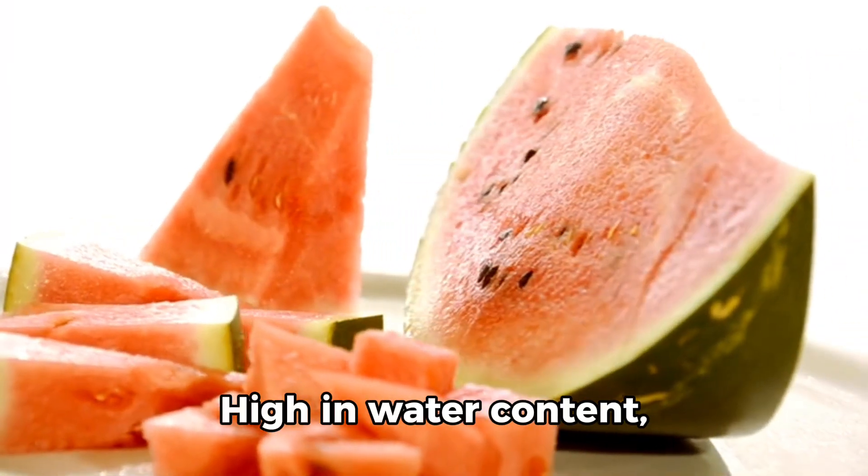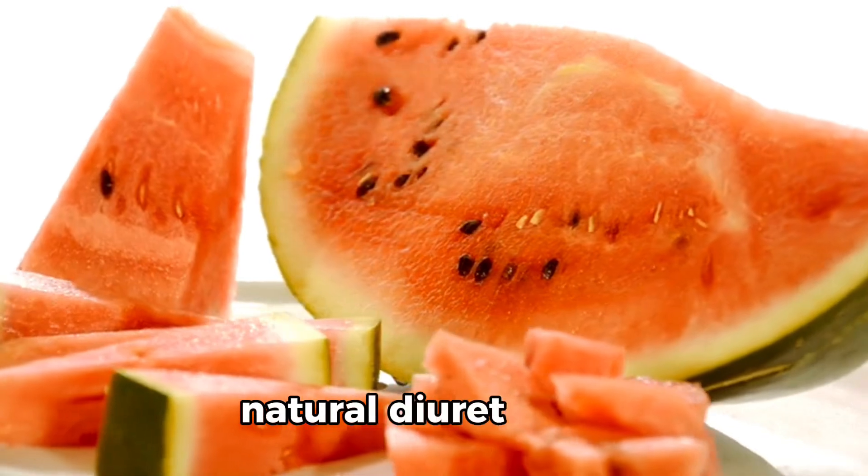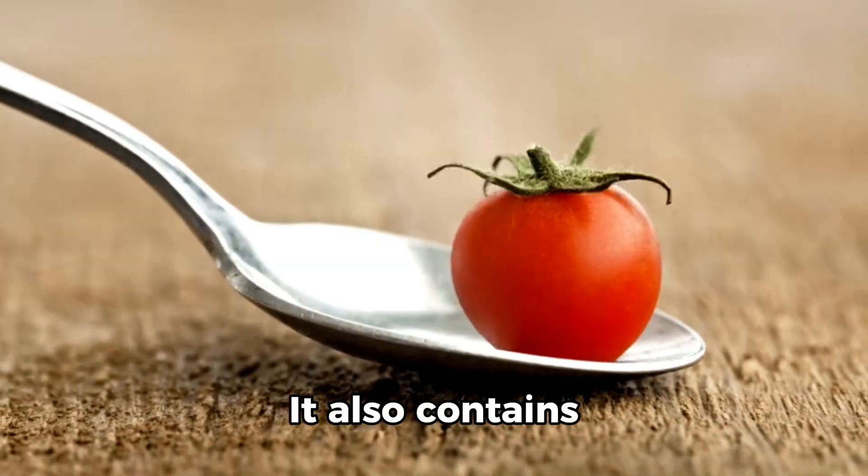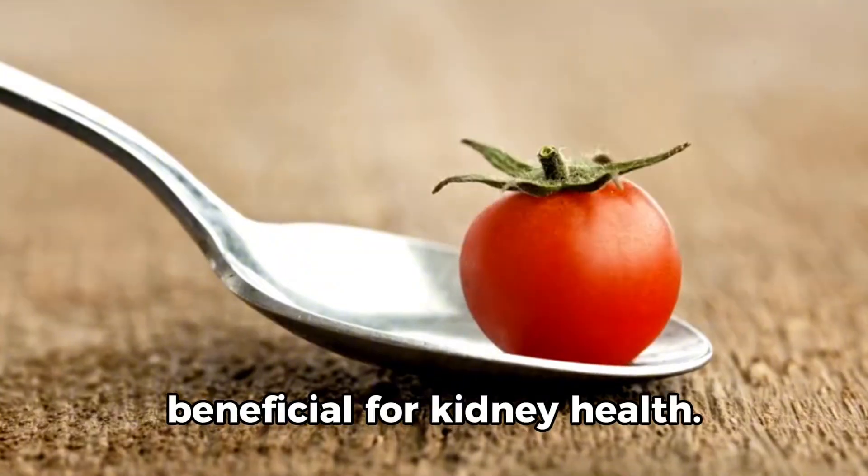4. Watermelon. High in water content, watermelon is a natural diuretic that helps flush out toxins. It also contains lycopene, which is beneficial for kidney health.